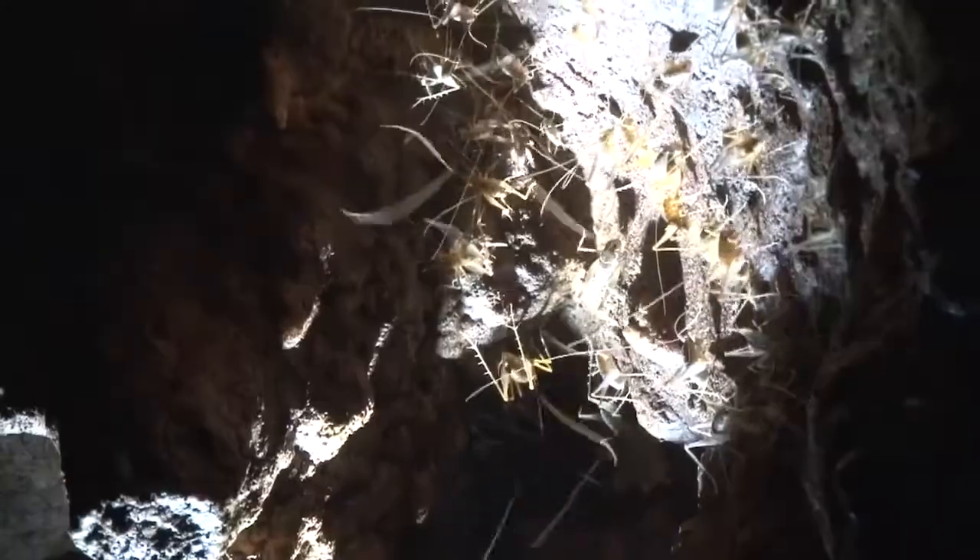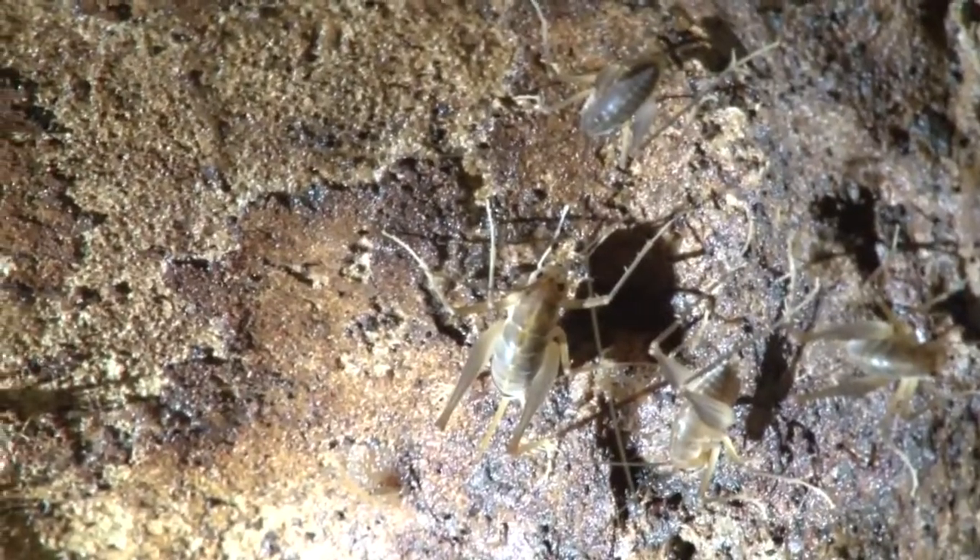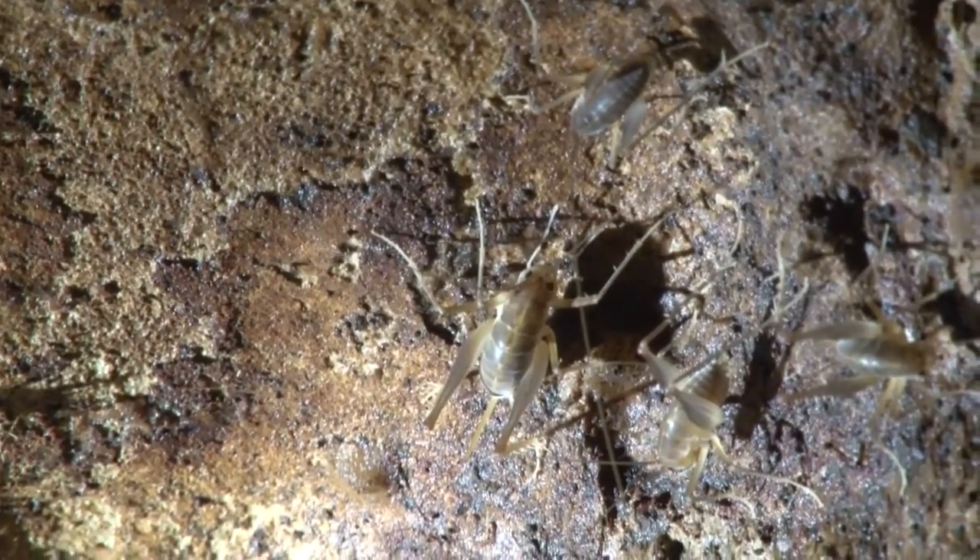A keystone species is the cave cricket. Cave crickets are considered to be trogazine, meaning they live in the cave during the day and forage outside of the cave at night. Therefore, as they're foraging outside of the cave, they're taking an energy source from outside and bringing it into the cave.